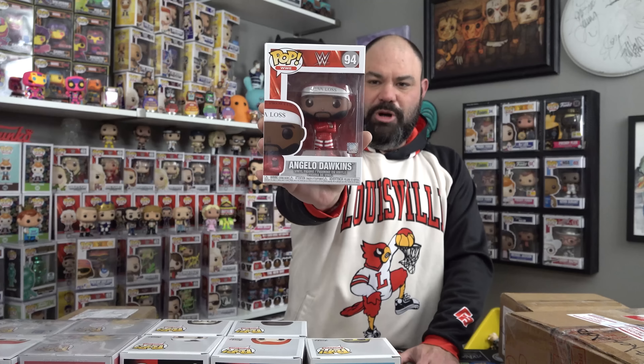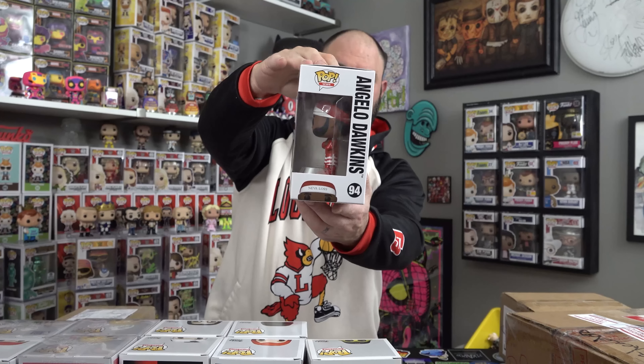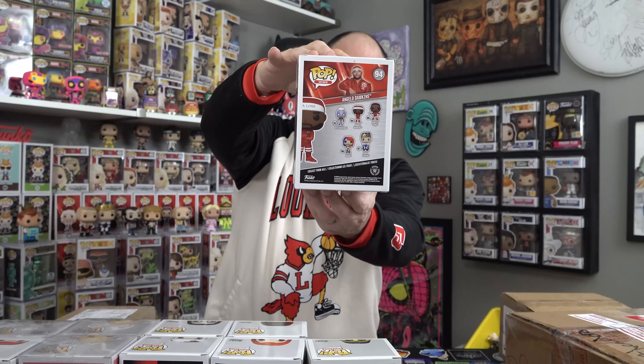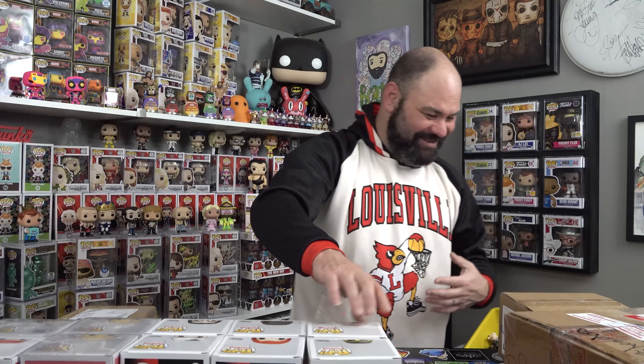We're getting close to these grails, guys. This is a pickup from Walmart.com — I have absolutely no clue what this is going to be. I had a feeling because I was missing this one: this is Angelo Dawkins from the Street Profits from WWE. Love these guys — great characters on WWE TV. I actually didn't have this one. He's been sitting around in a Walmart box, and surprisingly, even though it came from Walmart, it still looks like a pop.